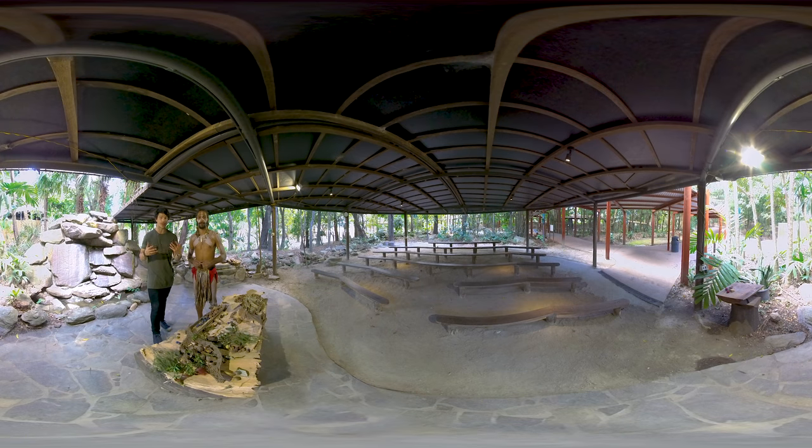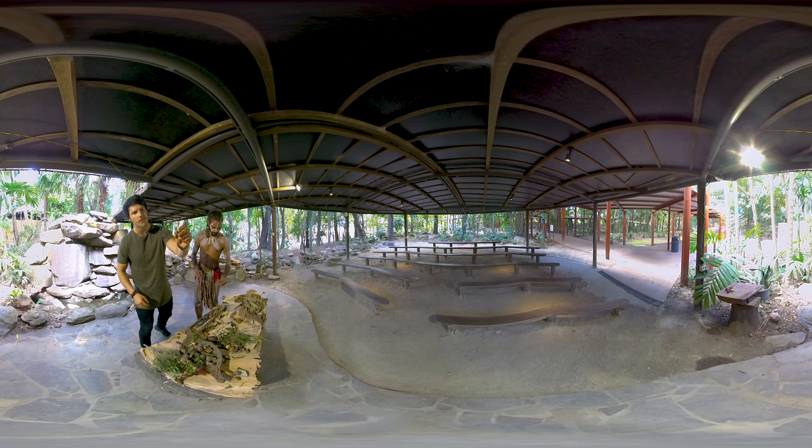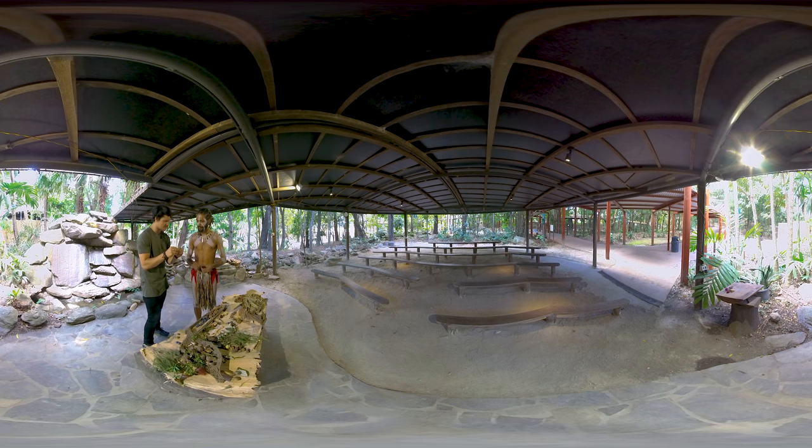Hamish, also known as Gwila in his native language — meaning eagle — is going to show us some of his traditional bush tucker. He presents the blue kwandong: blue on the outside, green on the inside, and we only eat the flesh around it. It tastes like a flowery texture with a sour peach — really nice. The seed is left for the women, who use it for their jewellery.